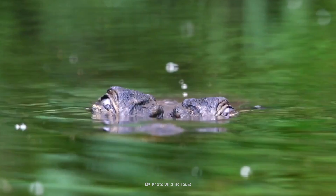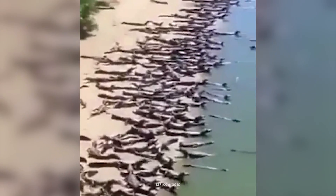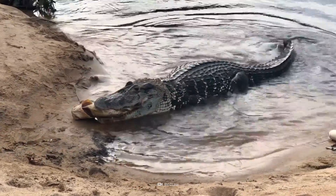Relatives of crocodiles and alligators, they're cold-blooded. They sunbathe to maintain their internal body temperature, which means coming ashore and dominating all that prime beach real estate.